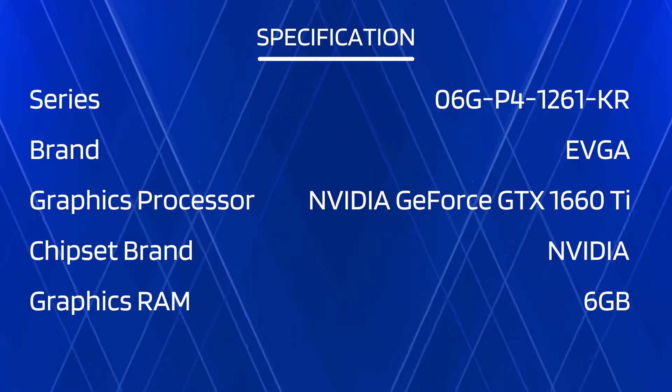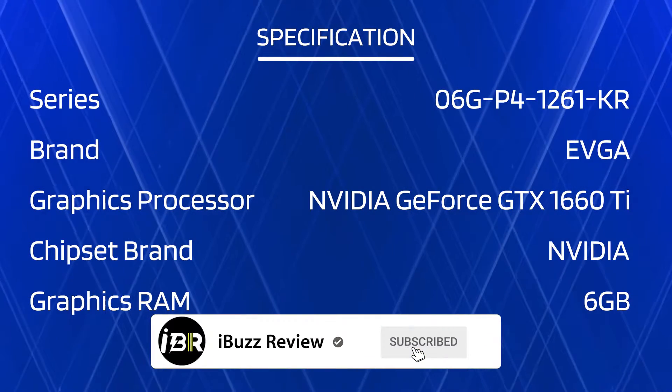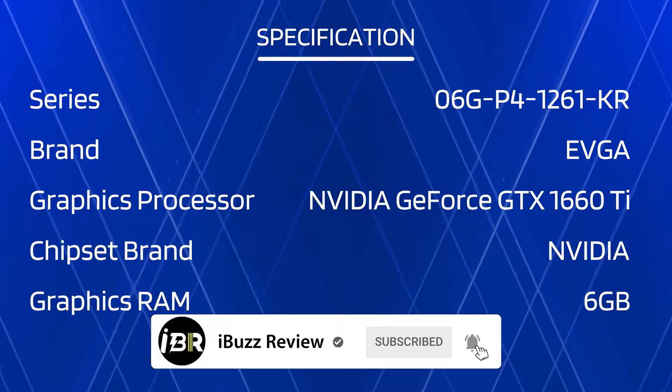Check the product link and price in the video description below. Please subscribe to our channel and hit the bell button for more updates.